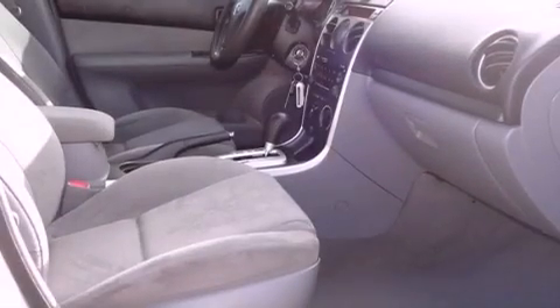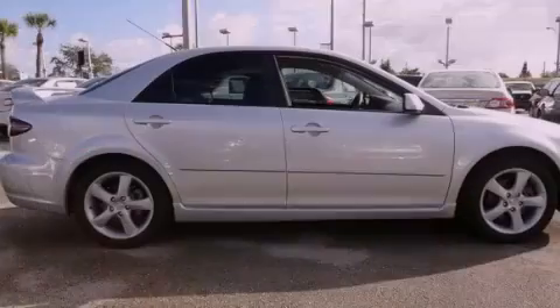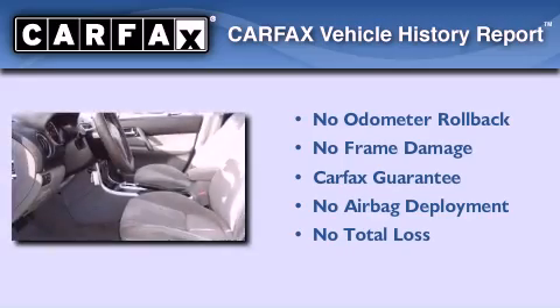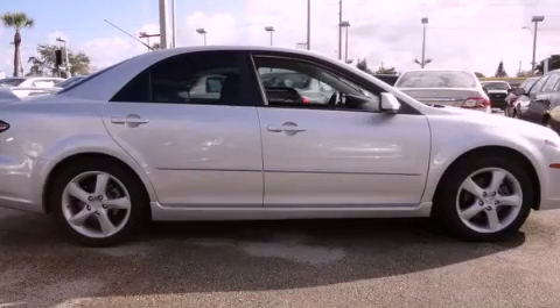With an EPA estimated rating of 28 miles per gallon on the highway, this vehicle pays off in the long run. Not to mention that this Mazda qualifies for the Carfax buyback guarantee. This vehicle is sure to sell fast. Call and arrange your test drive today.